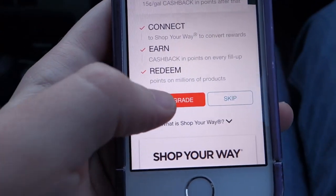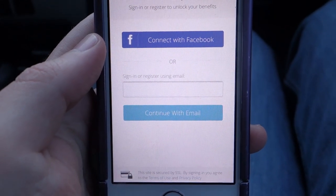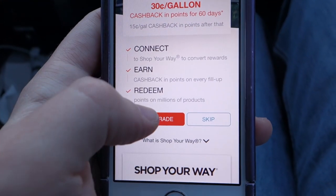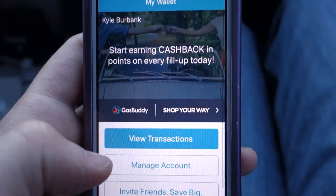To set it up, you just hit that upgrade button and confirm. I had to log into my Shop Your Way account — just a second — and now that I'm logged in, I hit upgrade and it looks like I am all set up.